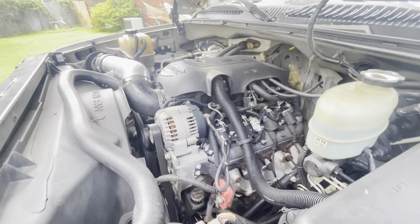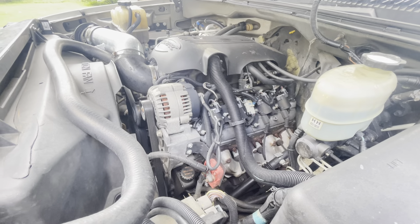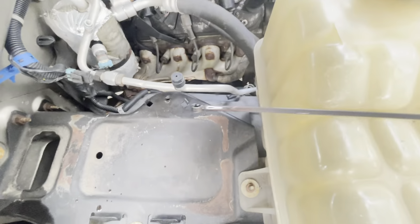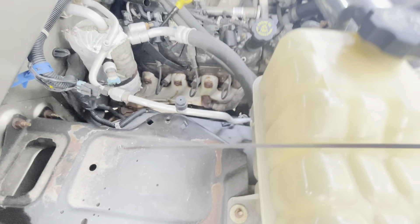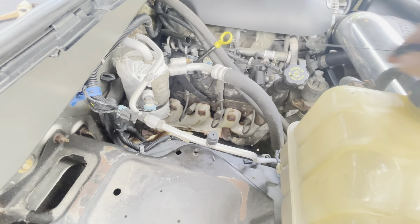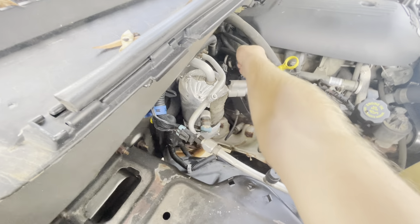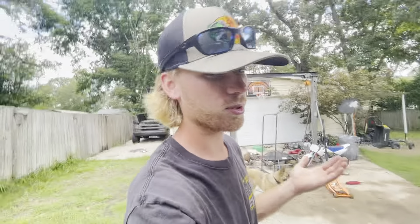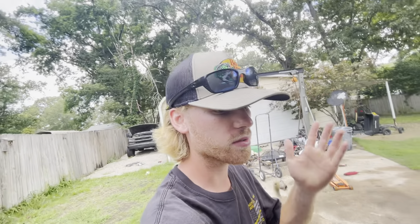Other than that, the engine runs great, sounds great, has no problems. The transmission I am having a small problem with — I pulled the dipstick and the fluid does kind of look a little dirty. My problem is it kind of wants to hang up between first and second, and sometimes the converter will just start chattering for a couple of seconds and then it'll go away. Hopefully it's just a clogged filter. If it needs to be changed we're going to service it — it's kind of a 50/50 if it's going to fix it or not. If it doesn't, we'll have it rebuilt.